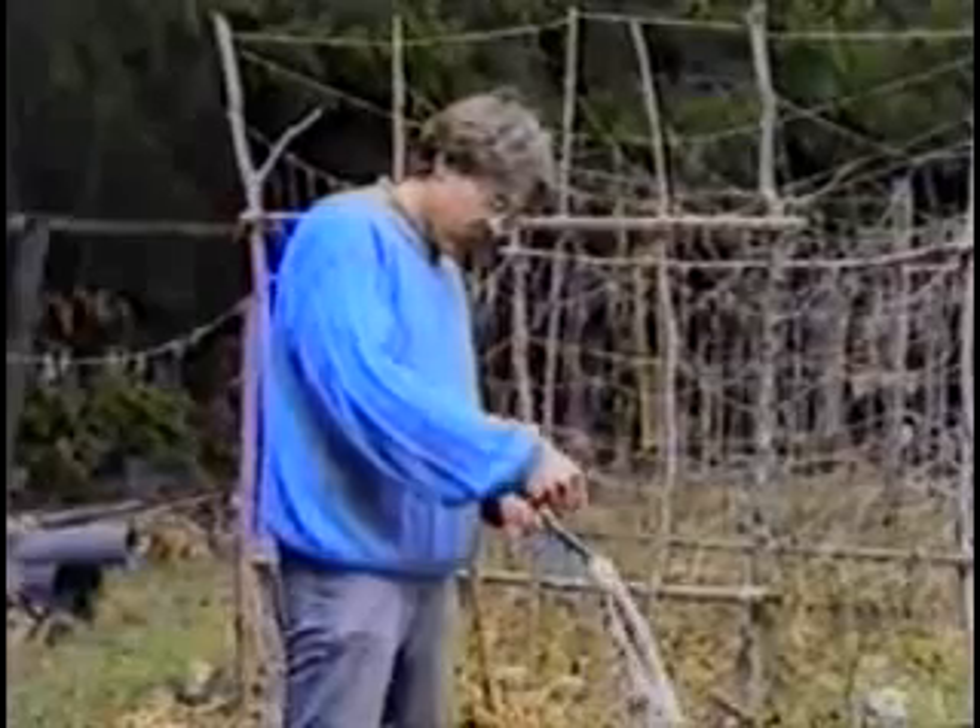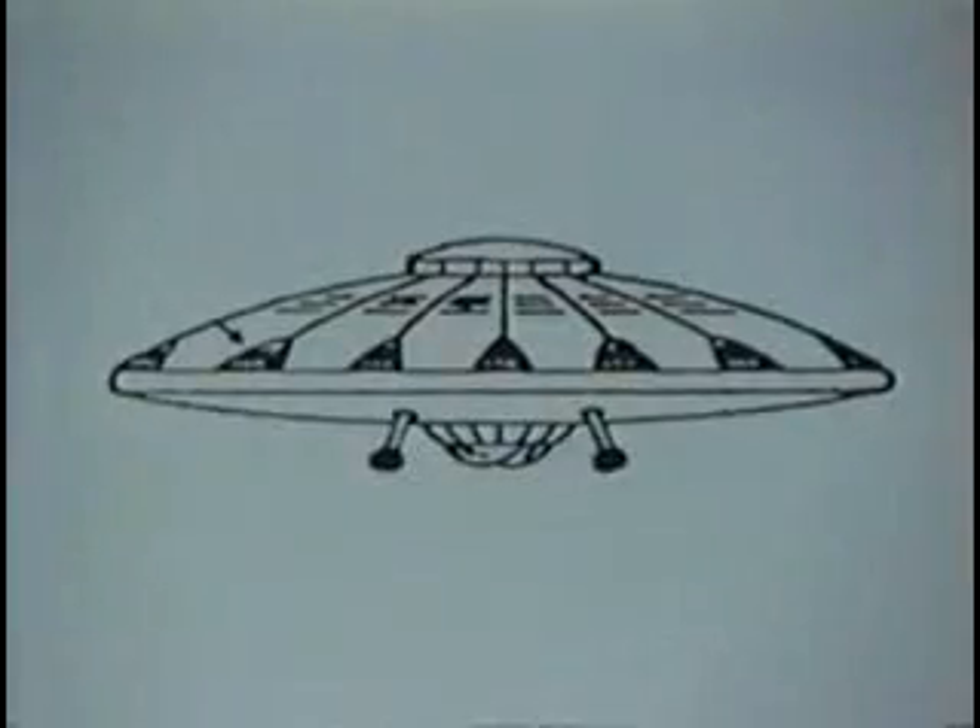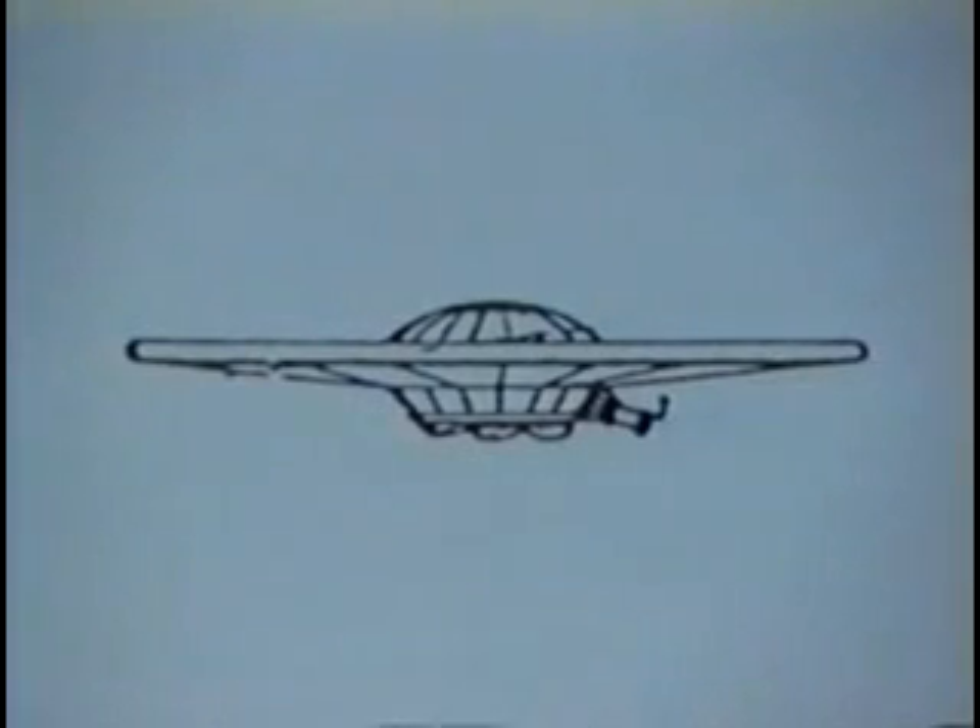This same principle was used by Victor for experimental flying discs, which were successfully flown during his research in World War II. In the implosion motor, a diamagnetic field was developed which made the lifting power possible.